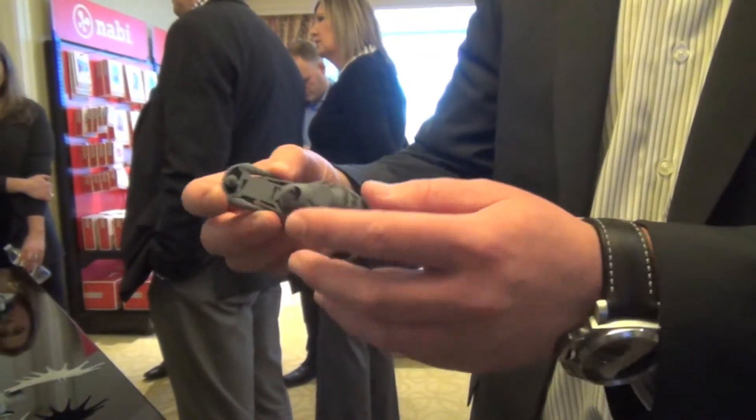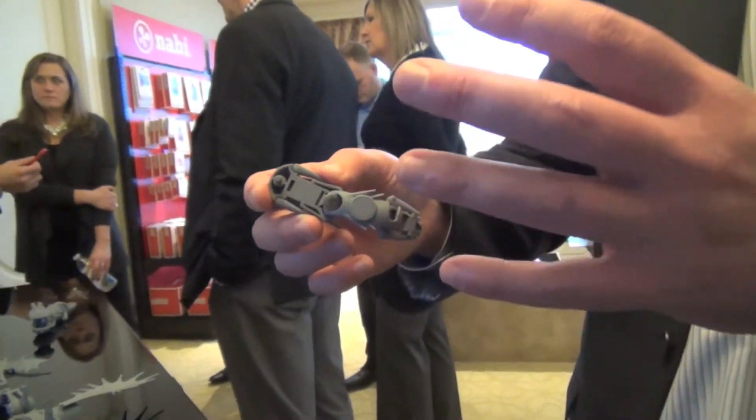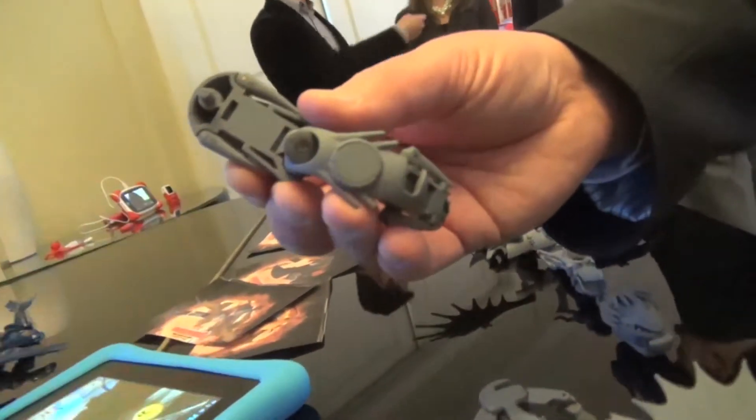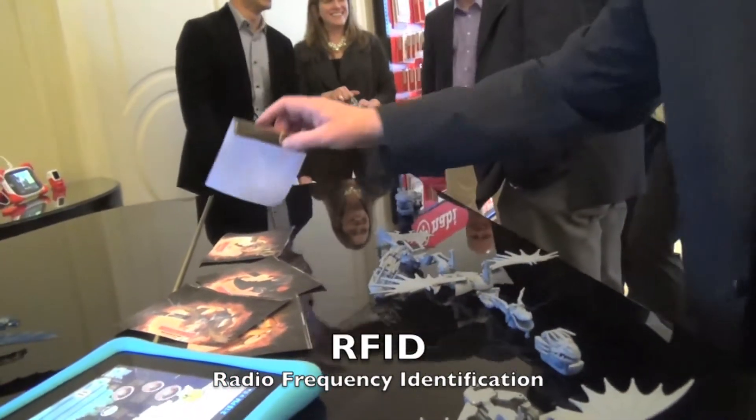The great part about these is that they actually have NFC. Each piece is unique and identified by the tablet — it's right in there. And is it an RFID chip? It is, yeah.